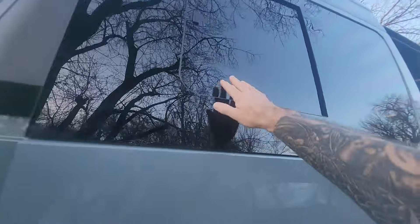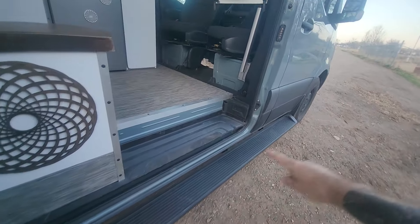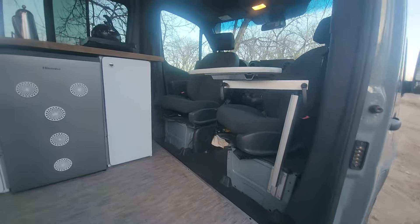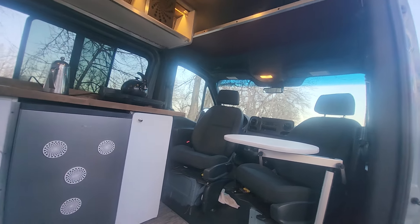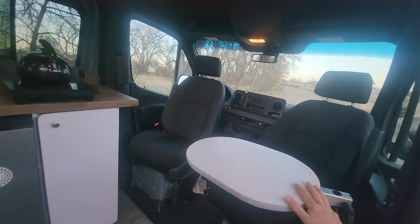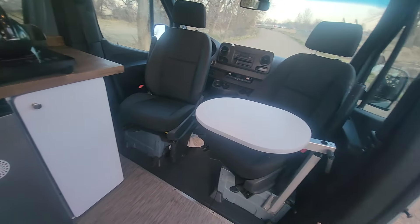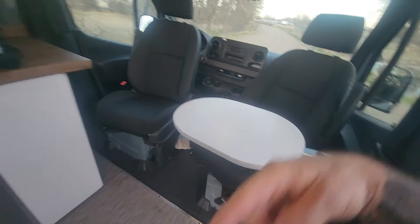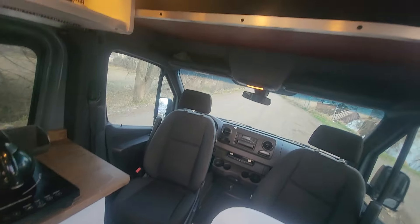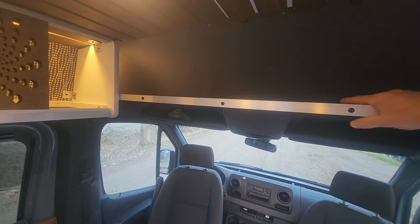There's another AM Auto half-slider window, a full-length sidestep on the passenger side, and a shorter one on the driver's side. We also have a Lagoon accessory table that disconnects from its mount at the base and can be stowed by the water tank or up on the overhead shelf.